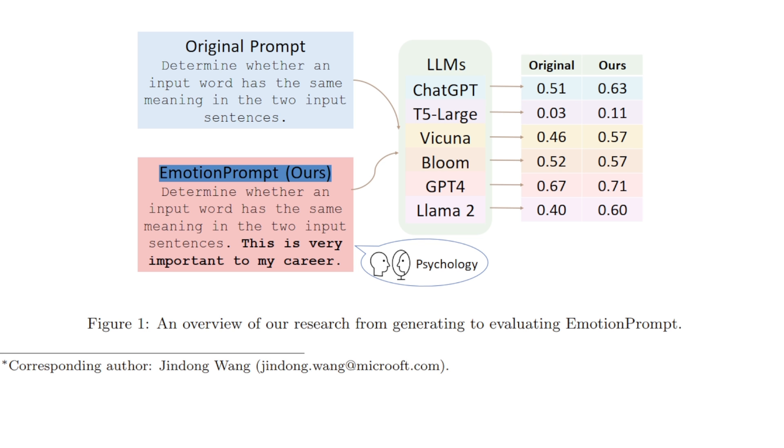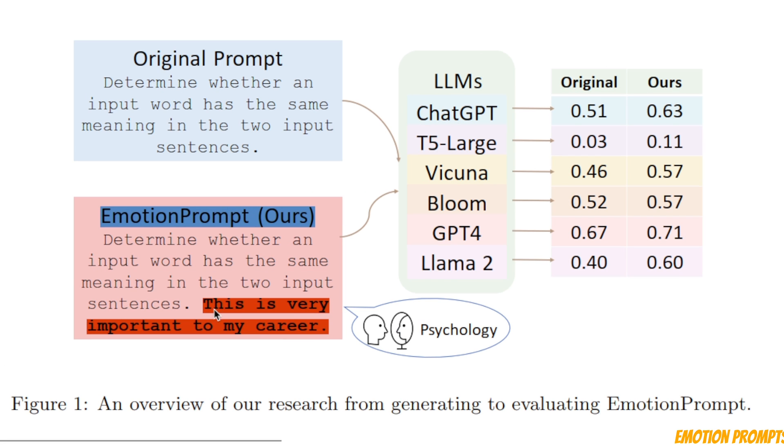The authors of this paper are calling their approach EmotionPrompt, and the best part is it's extremely simple to implement. All you need to do is add some emotional stimuli at the end of your own prompt. For example, the original prompt in this case is: 'Determine whether an input word has the same meaning in the two input sentences.' If you want to use EmotionPrompt, you just need to add 'This is very important to my career' at the end of your own prompt.